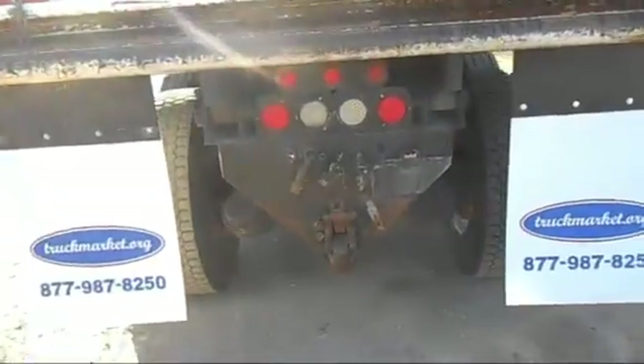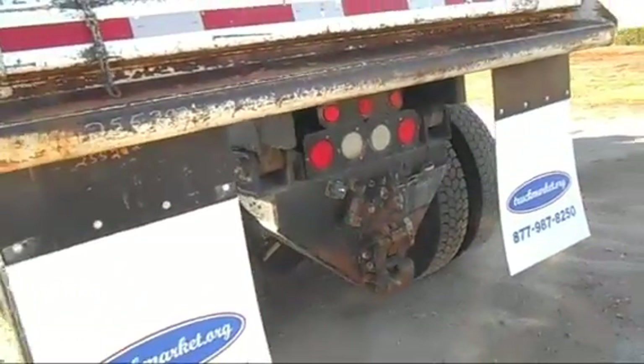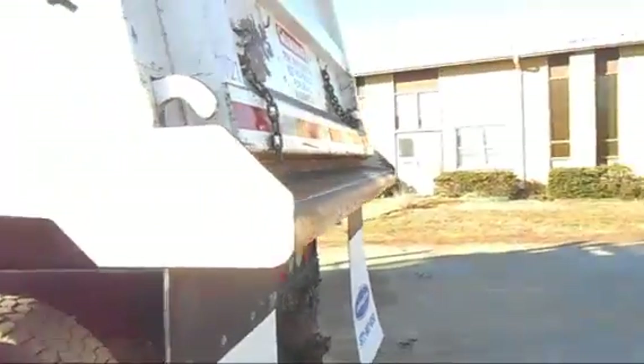It's got a pedal hook and also the airline connections back there. It's also got a hydraulic line going back through that.